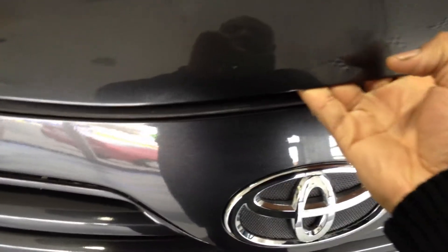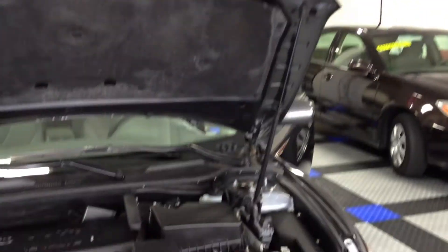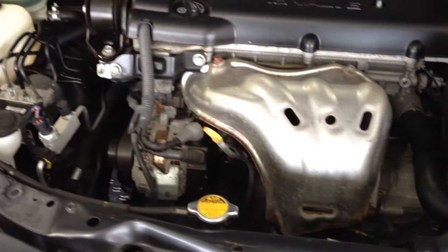Let's go around and take a look at the engine. Let's pop this right here. The engine is very clean, runs nice and quiet. Very nice.